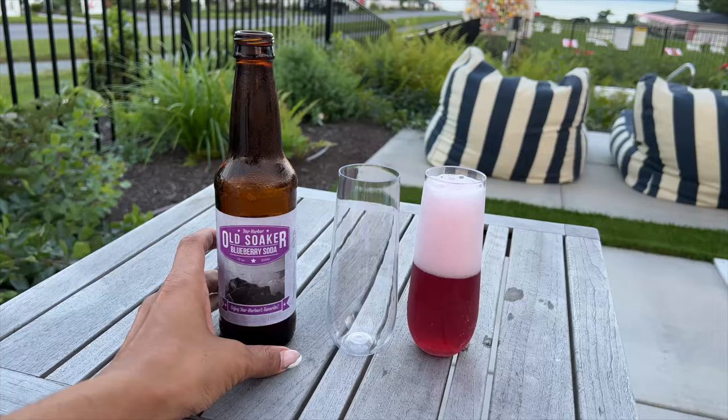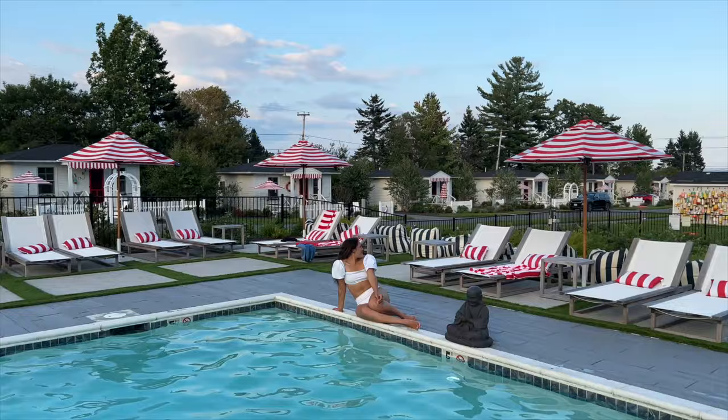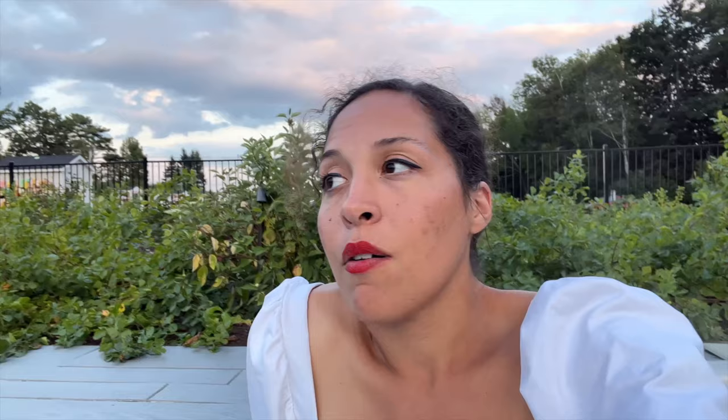The best part of Bar Harbor is how relaxing it is at the end of the day. Coming back to the Salt Cottage and enjoying blueberry soda by the pool was exactly what I needed after exploring the Park Loop Road. This is the perfect way to chill after a day exploring Acadia National Park. This hot tub is so amazing, and later tonight at 7:30 they have campfire s'mores. I love this place so much. It's really close to Cadillac Mountain — about 0.6 miles away — and also close to the entrance of the National Park, so you can easily access the Park Loop Road and places like Jordan Pond and Sand Beach.